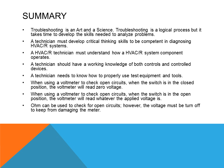When using a voltmeter to check open circuits, when the switch is in the closed position, the voltmeter will read zero volts. All meters can be used to check for open circuits; however, the voltage to the system must be turned off to keep from damaging the meter.